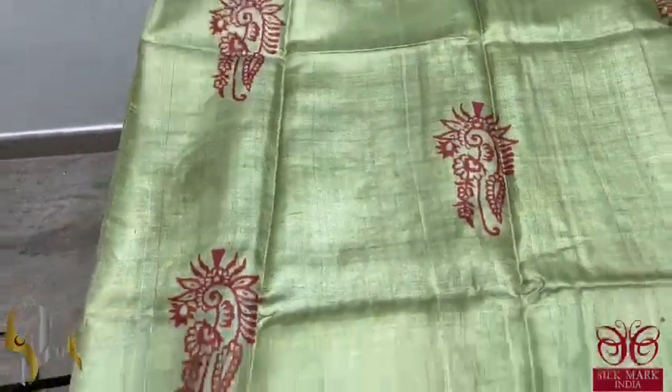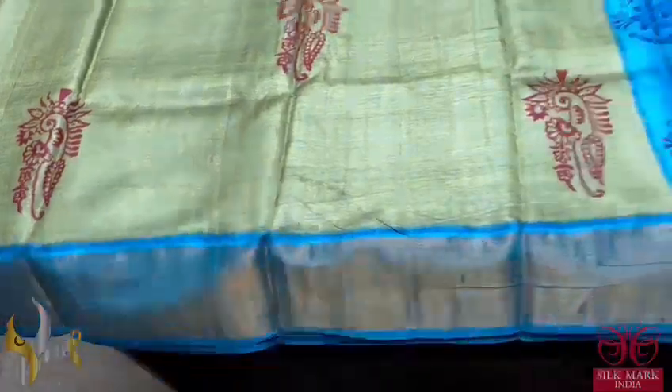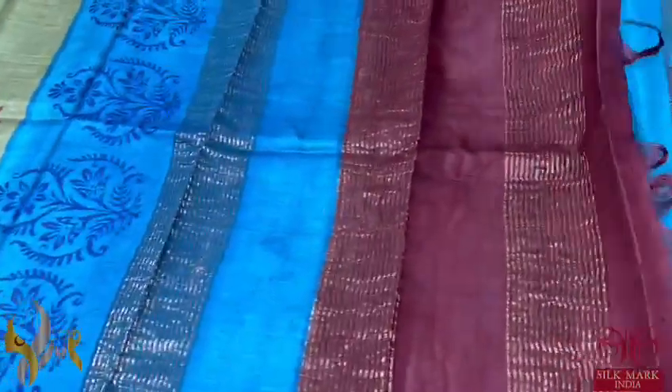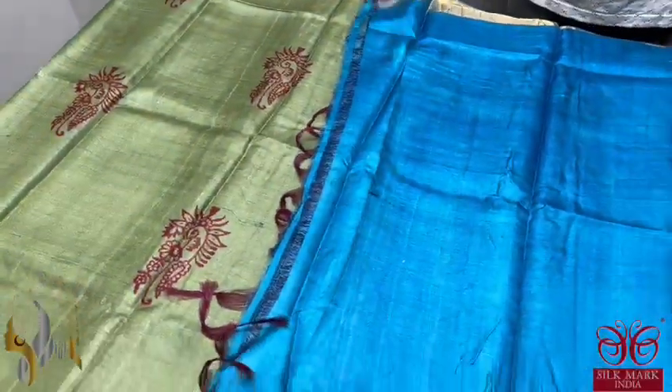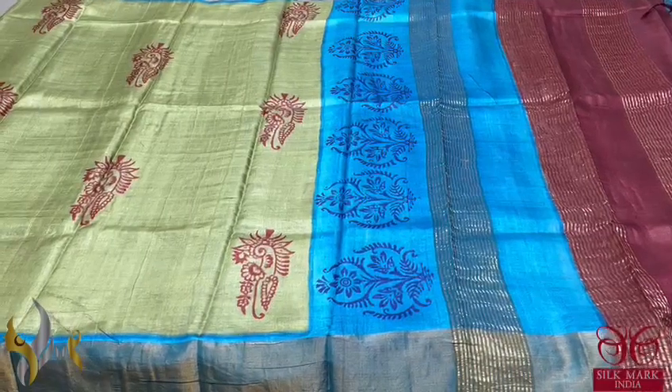A very beautiful green sari in a very different shade — a pastel shade with maroon used for the prints. The prints are also very different, with blue borders — completely contrast. Deep burgundy and blue colour is given in the pallu along with prints, and the blouse piece is also in the same blue, plain. An excellent sari with a very different combination and authentic silk mark.